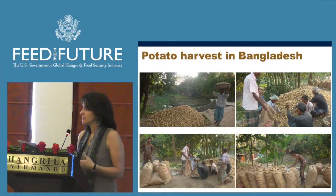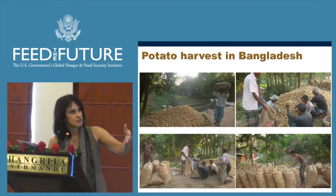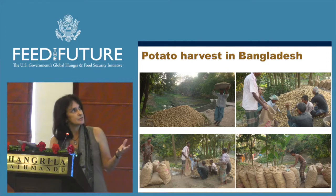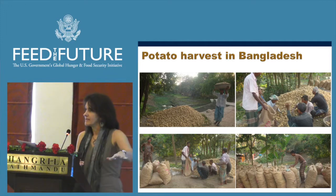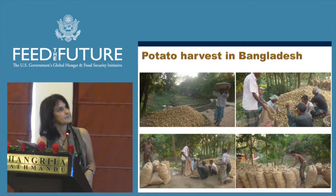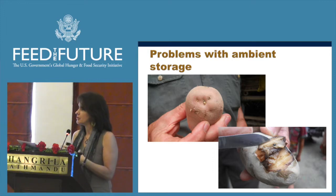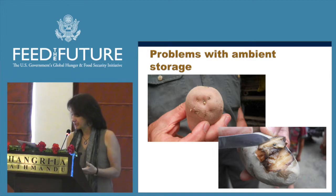We're involved in a project in Bangladesh in collaboration with SIP and AVRDC, looking at potato storage. Potatoes stored in ambient conditions have issues with sprouting and bacterial rot. We're comparing three storage facilities: the CoolBot unit, typical ambient storage, and an improved ambient with a false floor with water underneath. We're also developing the CoolBot technology to use with solar power — successfully done, though solar power does add significant cost.